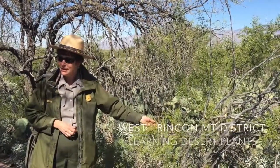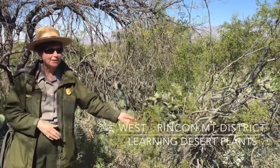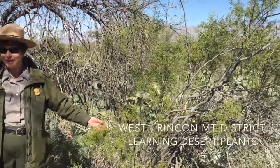Over in the west district we also went to some programs. This one was Taste of the Desert and it was really yummy.